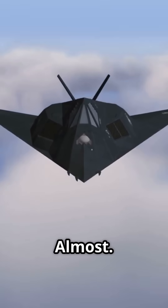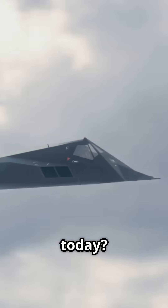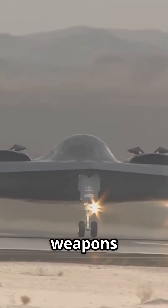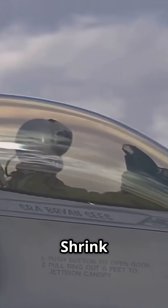Ugly? Yes. Invisible? Almost. So how does it work today? It's not just shape. Stealth jets use radar-absorbing coatings, internal weapons bays, engine baffles, and even special cockpit glass coated with gold. The goal? Shrink radar cross-section from the size of a plane to the size of a bird.